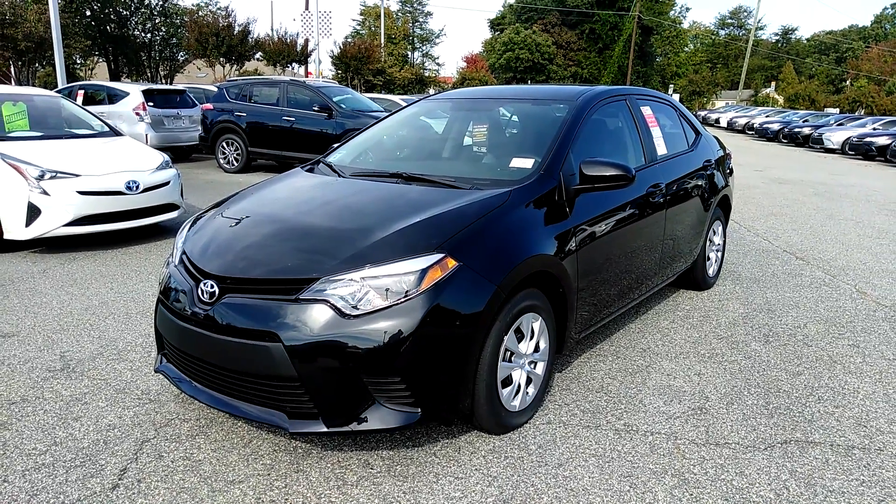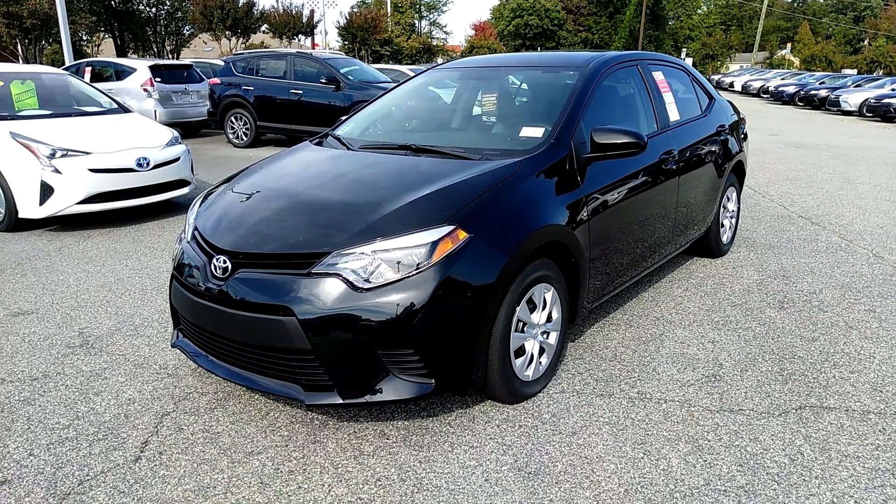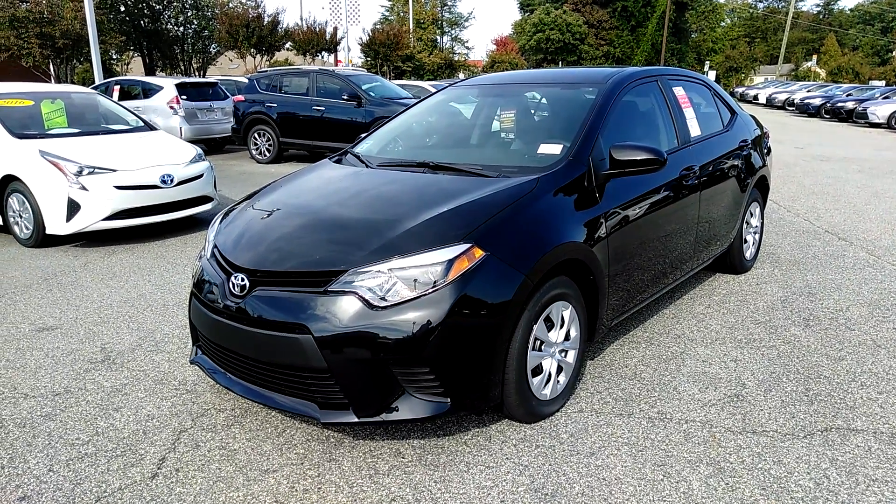Hi, this is David Russell and this is a walk around of the 2016 Toyota Corolla L. This color is black sand mica.